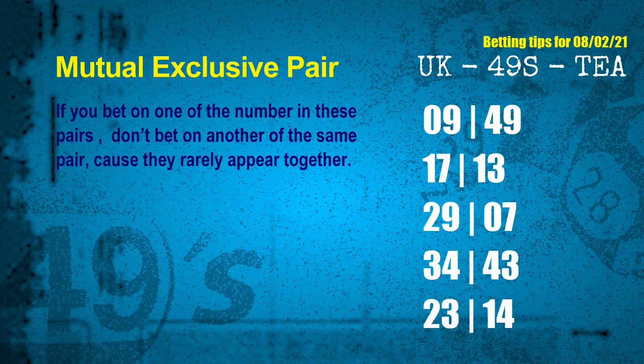These numbers in a pair both match the following ones and colors, but according to thousands of results, they rarely appear together — which means if you bet on one of them, don't bet on the other in the same pair. The mutual exclusive pairs for next draw are: first pair 09 and 49, second pair 17 and 13, third pair 29 and 07, fourth pair 34 and 43, fifth pair 23 and 14.